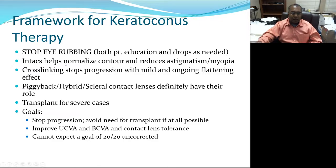I find Intacs to be incredibly helpful in normalizing the contour and reducing astigmatism and myopia. Cross-linking stops progression — its purpose is to keep things from getting worse. The purpose of Intacs is to improve corneal symmetry. It's very valuable to work with an optometrist experienced in keratoconus therapy who can do piggyback lenses, hybrid lenses, scleral lenses, or soft torics. For advanced disease, they may still need a transplant, either PK or DALK. This is a patient you're going to get to know very well over the next several years.